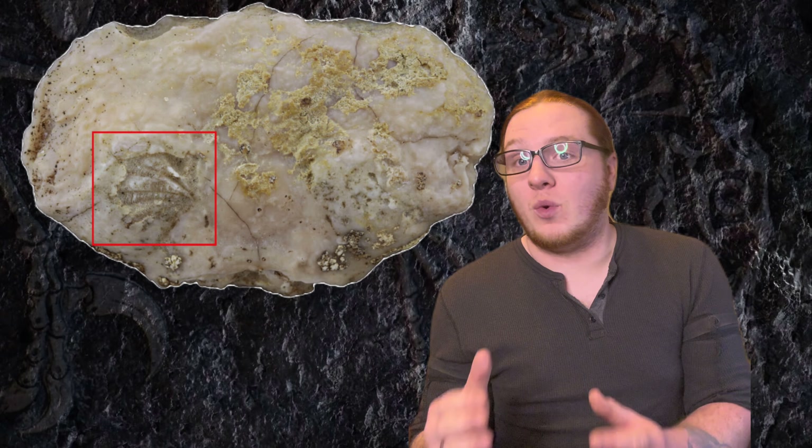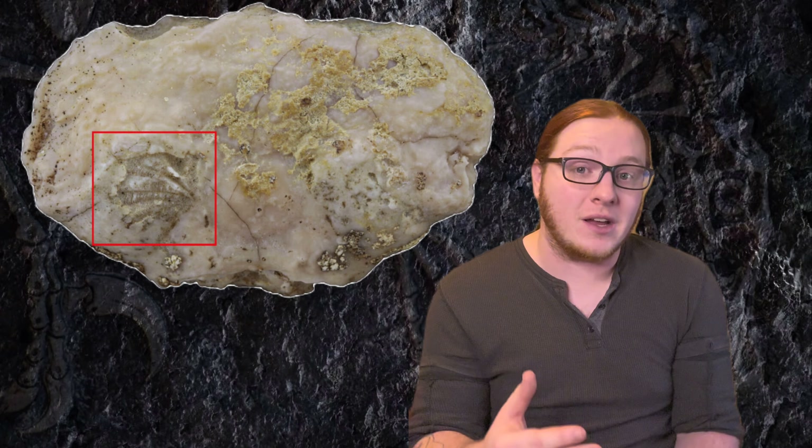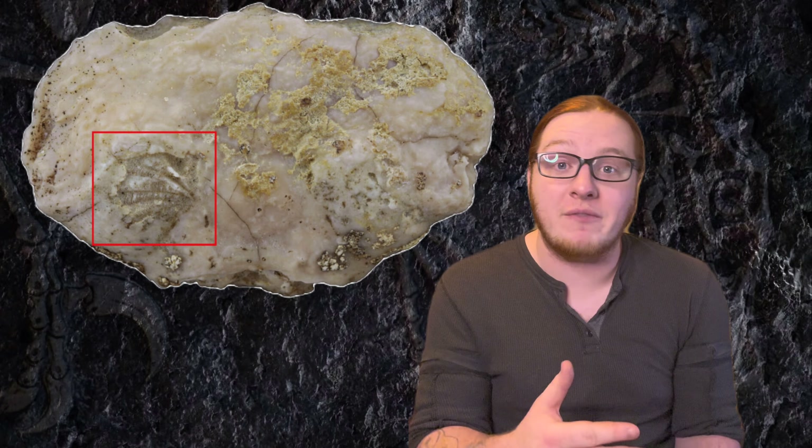Obviously, to have fossilized bones, it's got to be a vertebrate animal. When it comes to invertebrates, usually we get kind of an outline or just the exoskeleton of insects and crustaceans like crabs. But that's what makes this particular crab fossil very special, because we do have soft tissue of it fossilized.